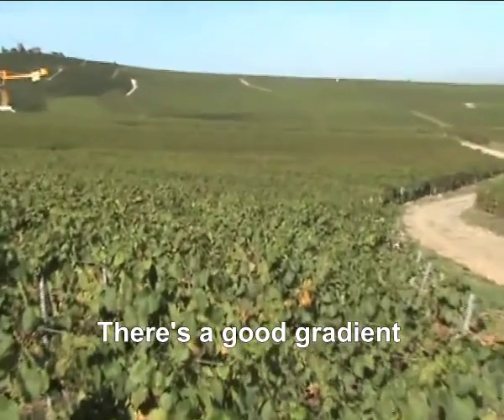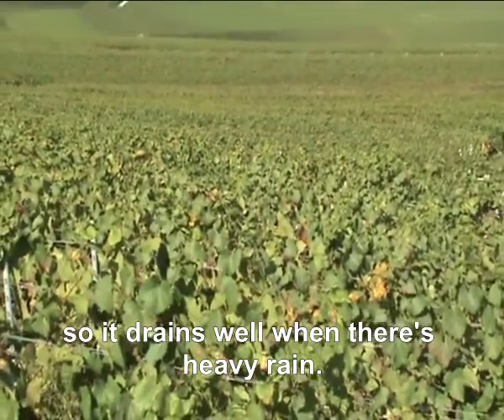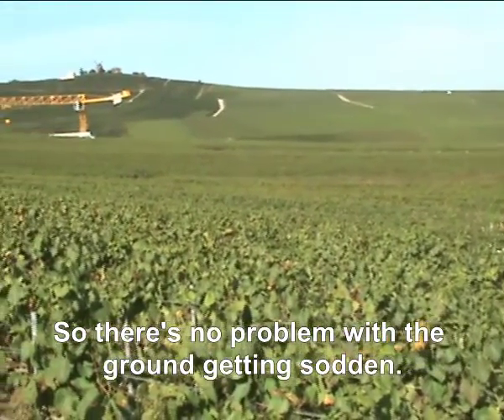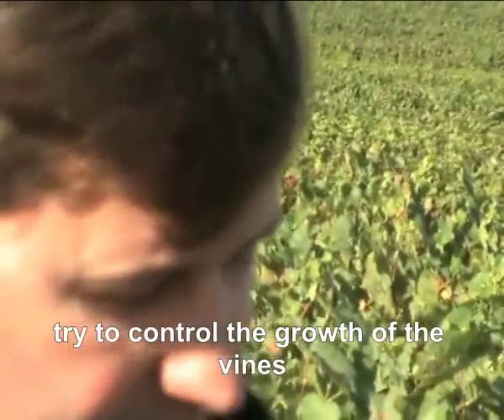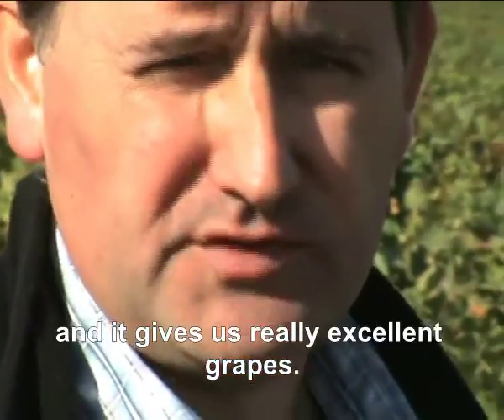It's a parcel that is on a slope, so we benefit from the écoulement — the runoff — of water in case of cold rain, so we don't have any problems with excess water. And then it's a parcel that we have managed to limit vigour, where we have a foliage that is well aerated, and where we produce beautiful grapes.